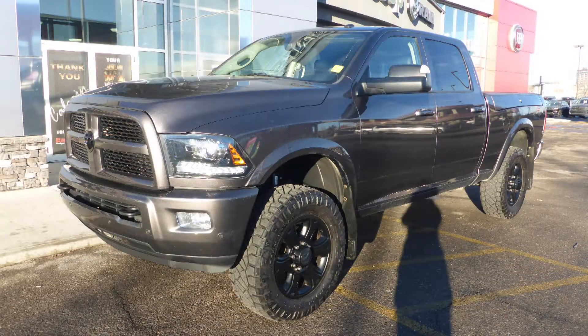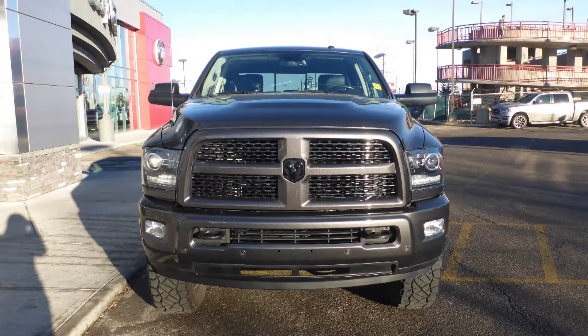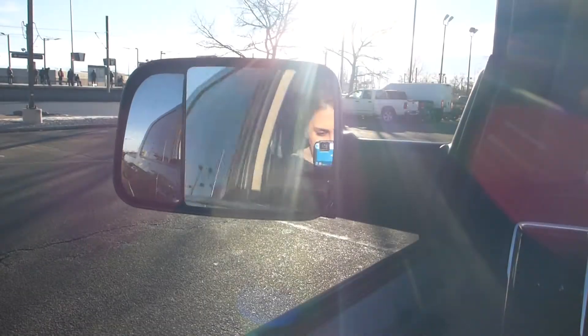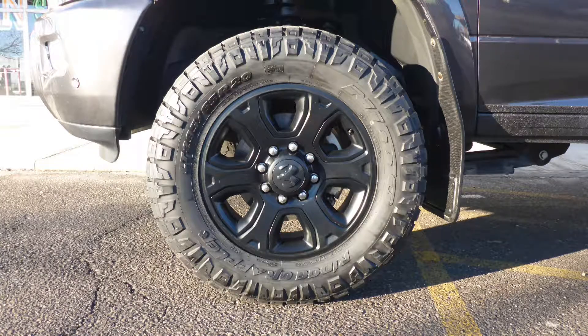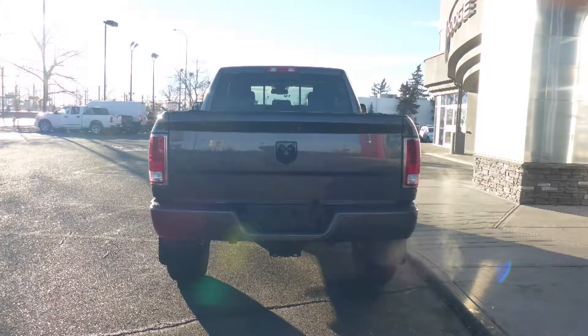this 2016 Ram 2500 Laramie Crew Cab comes equipped with a 6.4L V8 engine and automatic transmission, bifunction projector headlamps, fog lamps, power heated folding side mirrors, 20 inch black aluminum wheels, a trailer hitch receiver, and a granite crystal exterior.